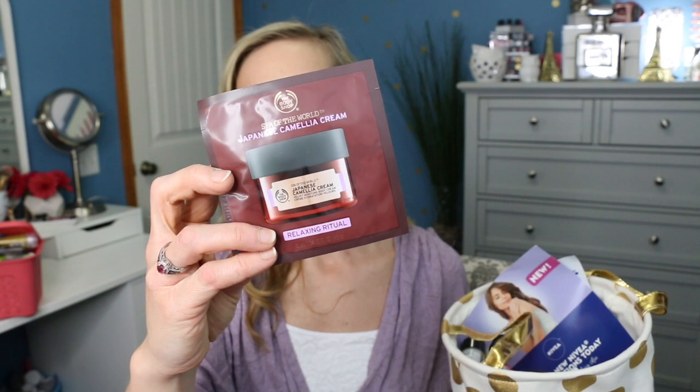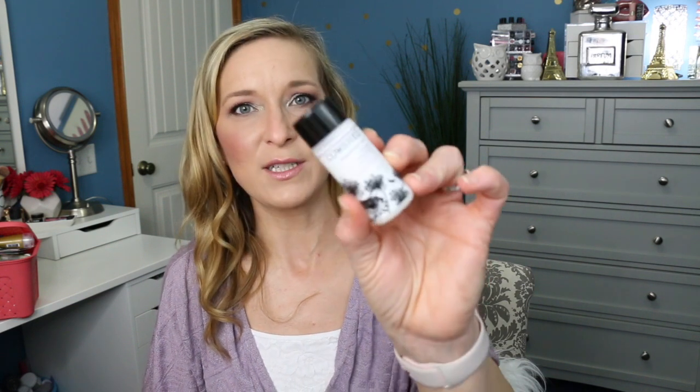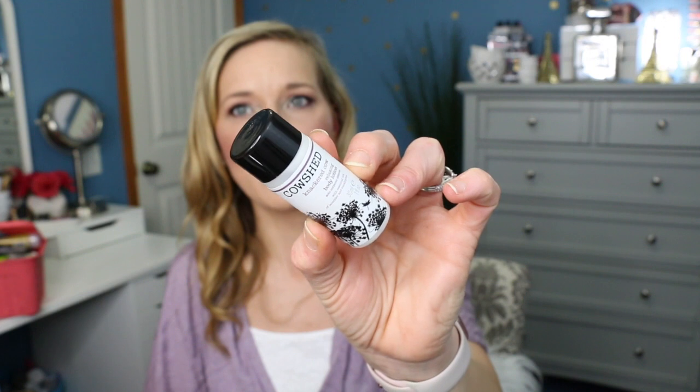Now we have our body care basket — pulling two out of here. The first is the Body Shop Japanese Camellia Cream, a relaxing ritual cream. And then we have Cow Shed — a relaxing body lotion. So here's the little body lotion from Cow Shed I'm going to be trying out.